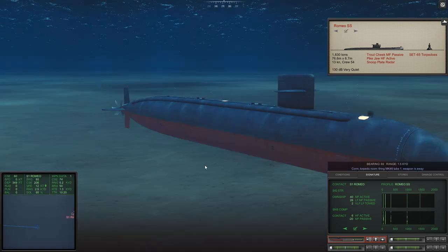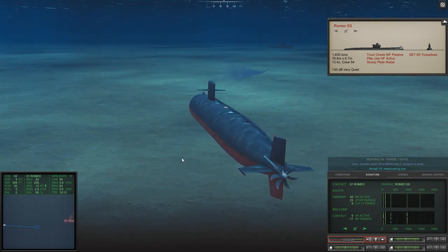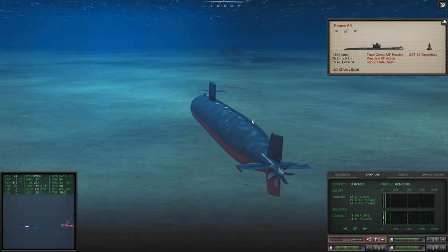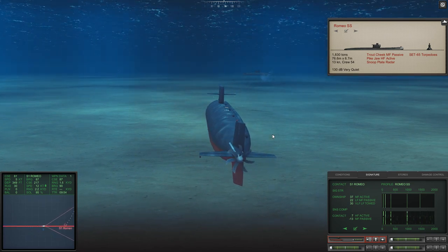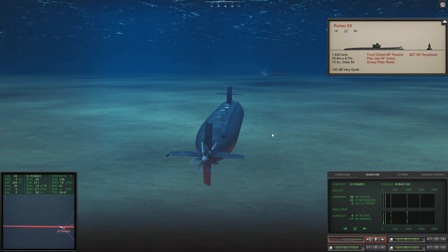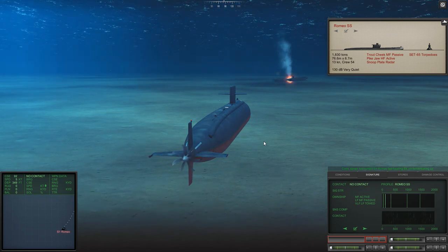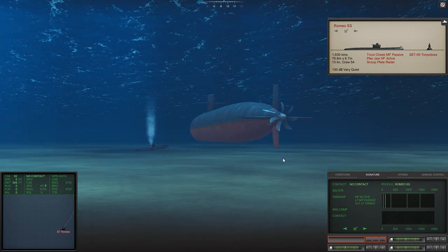Firing tube one. I think the crew voices still need some work — I'm not sure if they're going to be detected in the recording. At the moment I still much prefer the crew voices from Sub Command, so maybe they can make a deal with Sonalysts, the producers of Sub Command. This guy is completely oblivious. He must have heard the launch and the torpedo approaching, and then the torpedo sonar — he didn't go active, didn't fire a torpedo back, didn't do anything to avoid it. So that's unusual.